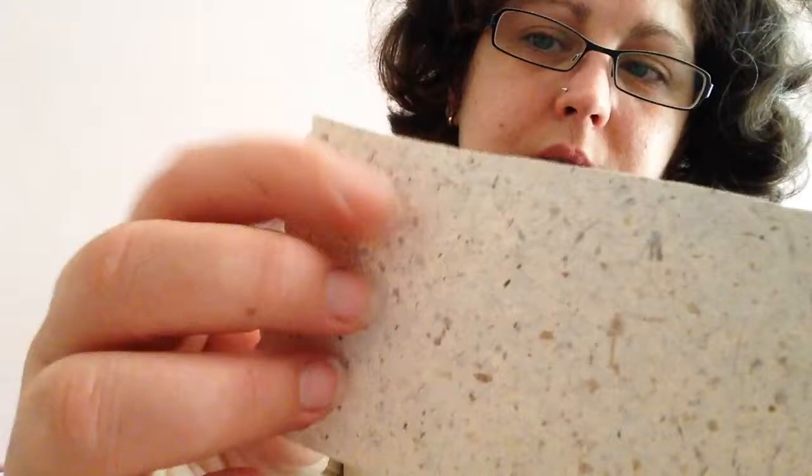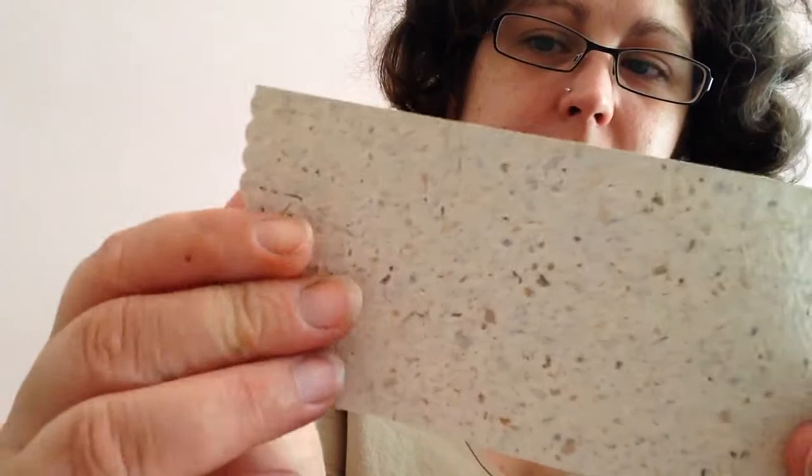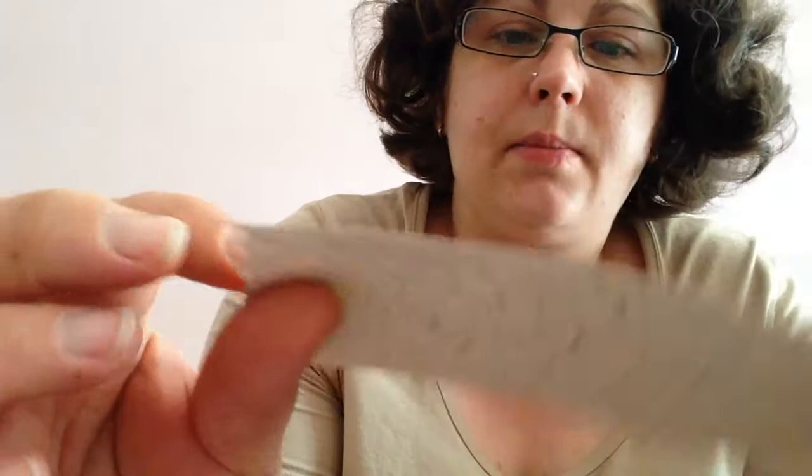Some texture paper — there's fabric in it, as you can feel. So it's a fabric kind. Well, I think she bought it, but it's a handmade paper.